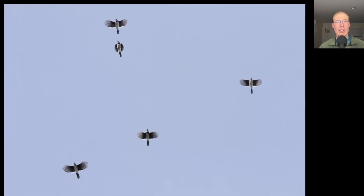Blue jay numbers continue to increase. We counted around 650 from the North Lookout this morning.